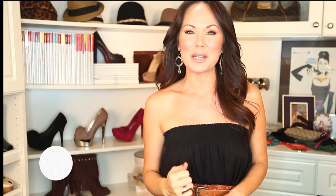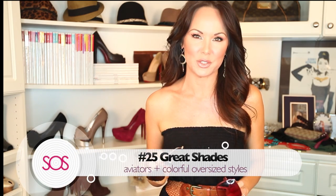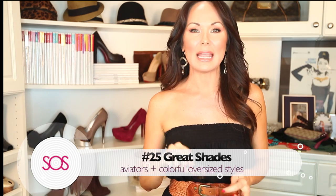We made it — number twenty-five is a great pair of shades. Actually, two pairs: I love aviators for summertime because they don't slide off your nose as badly; they've got the little rubber stoppers, so they're great for active summer sports or laying out. And you still have to have a killer pair of oversized shades. This year, colored shades are really big — and when you're laying out and feeling like a hot mess, they're a lifesaver.